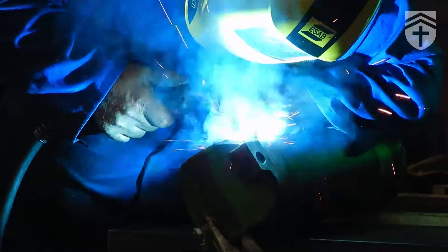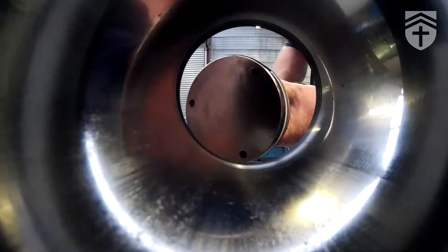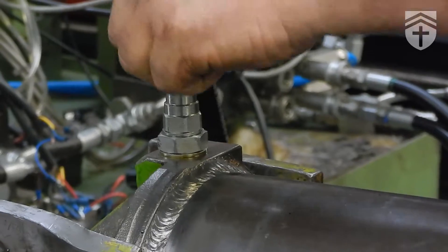We've reused the ends, new seals, we've reassembled it and we've tested the cylinder.